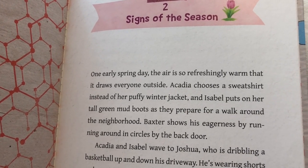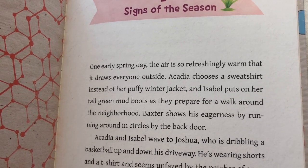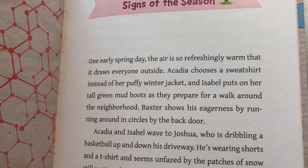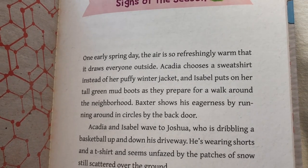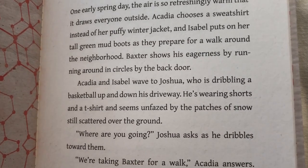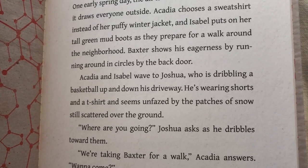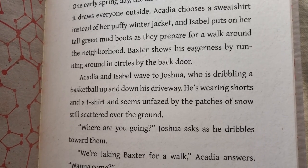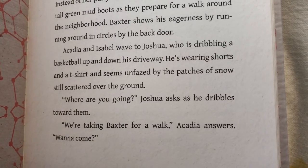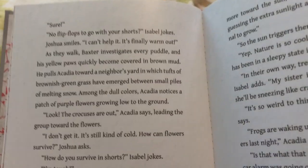One early spring day the air is so refreshingly warm that it draws everyone outside. Acadia chooses a sweatshirt instead of her puffy winter jacket, and Isabel puts on her tall green mud boots as they prepare for a walk around the neighborhood. Baxter shows his eagerness by running around in circles by the back door. Acadia and Isabel wave to Joshua who's dribbling a basketball up and down his driveway. He's wearing shorts and a t-shirt and seems unfazed by the patches of snow still scattered over the ground. "Where are you going?" Joshua asks as he dribbles toward them. "We're taking Baxter for a walk," Acadia answers. "Want to come?" "Sure."